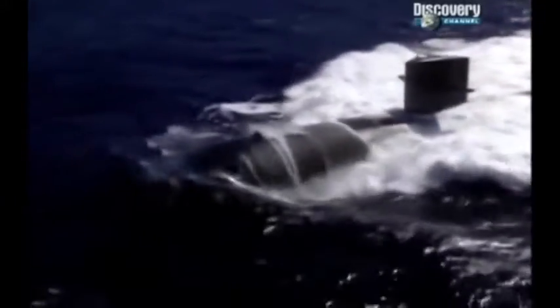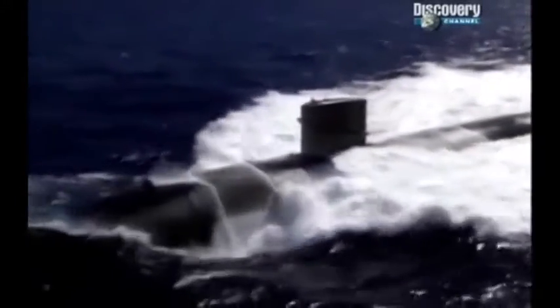For the Cold War superpowers, the submarine had become the perfect nuclear missile platform. You could hide dozens of intercontinental ballistic missiles under the sea, anywhere around the globe, without being detected.